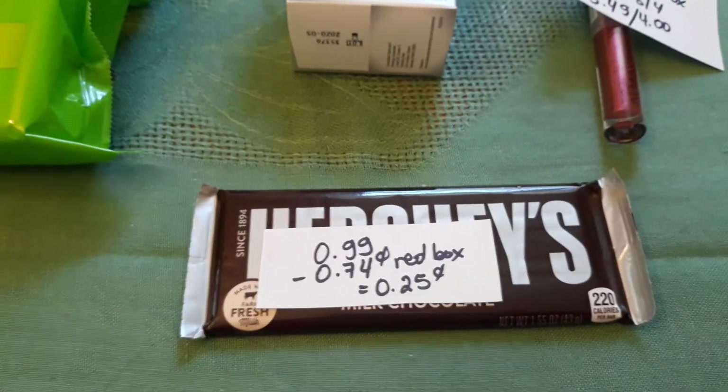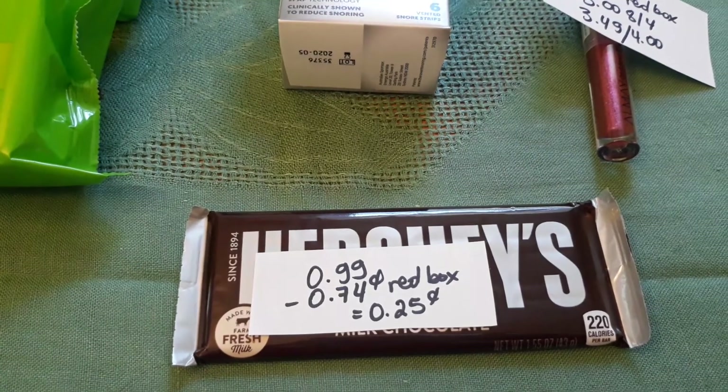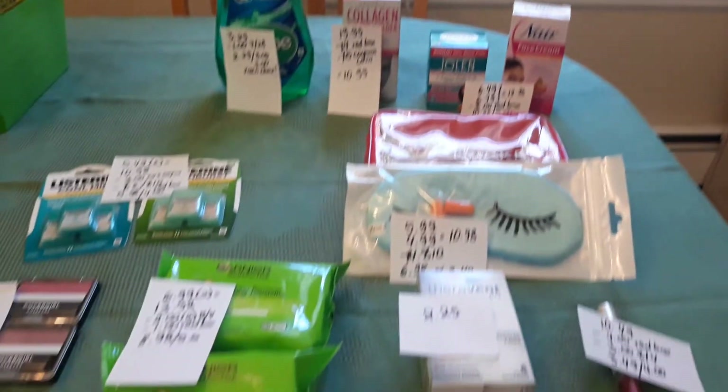Last but not least, the Hershey's is $0.99. There is a $0.74 coupon that everyone is going to get from the Red Box today, so it'll cost just $0.25. Happy couponing — have a nice week, and I'll see you next time!